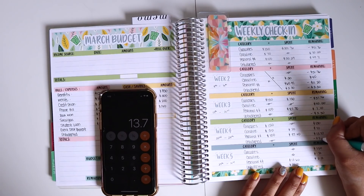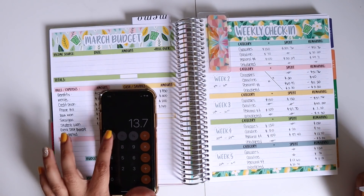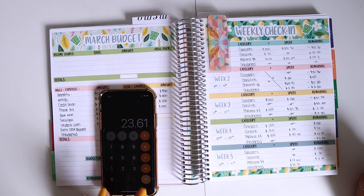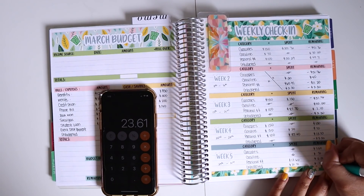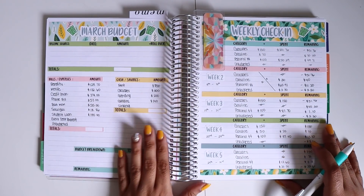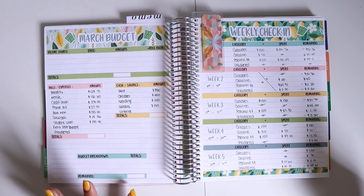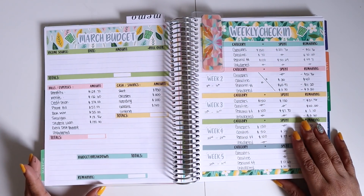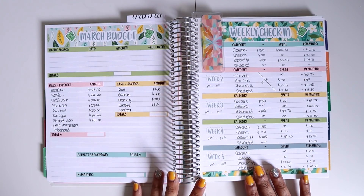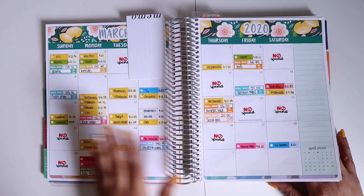For unbudgeted, I did have $20.31. Adding that to my previous unbudgeted of $3.30, I have $23.61 that I spent unbudgeted for all of the month of March, which is pretty good because I think last month I had like $500 worth of unbudgeted expenses. So I'm pretty happy about this.